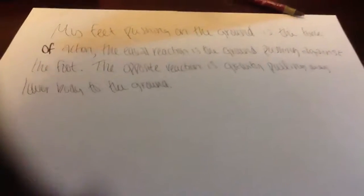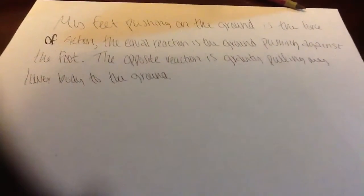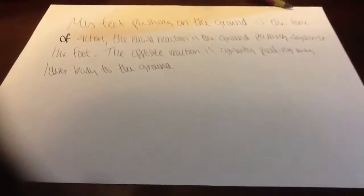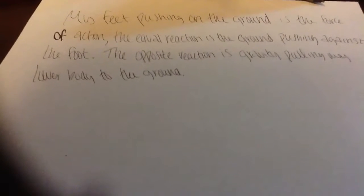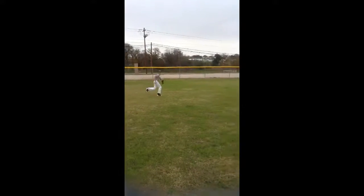My feet pushing on the ground is a force of action; the equal reaction is the ground pushing against my foot. The opposite reaction is gravity pulling my lower body to the ground — the same way as Austin running and diving for the ball. His dive was like my slide.